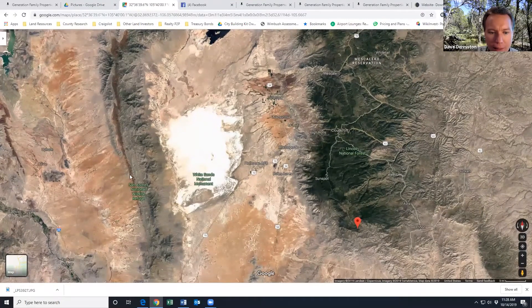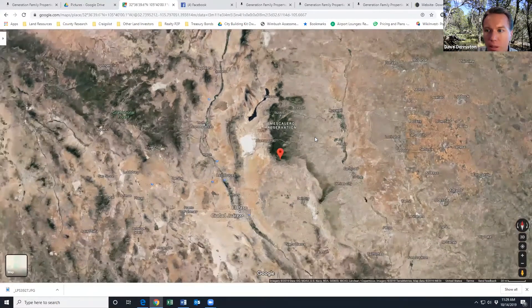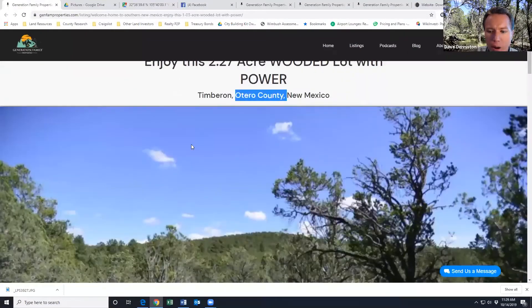Scrolling out further, this is near White Sands — a really beautiful area. If you want to get some sunshine outside of being hidden away in the trees, you can do that at White Sands. Nearby you've got Las Cruces, El Paso, Roswell, Carlsbad, and further out Albuquerque, Amarillo, Lubbock, Odessa, and Midland — all within driving distance. It's a beautiful area.